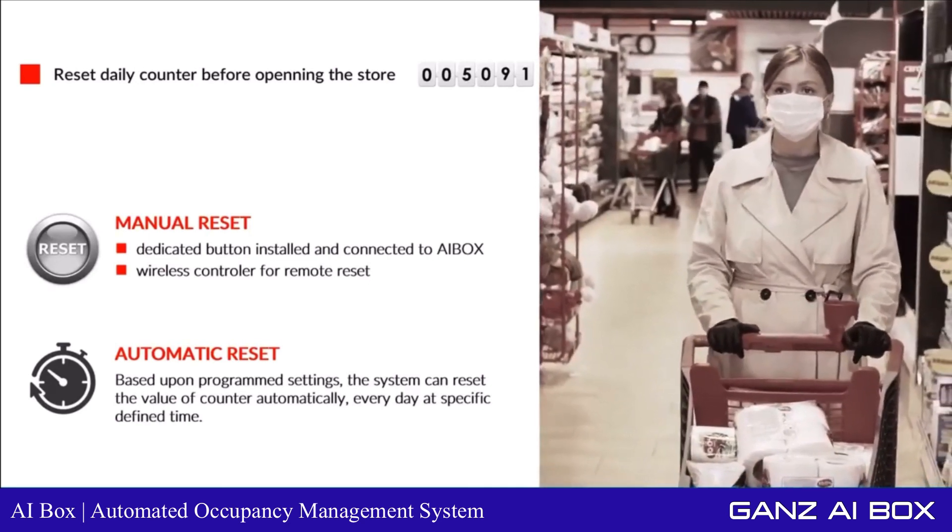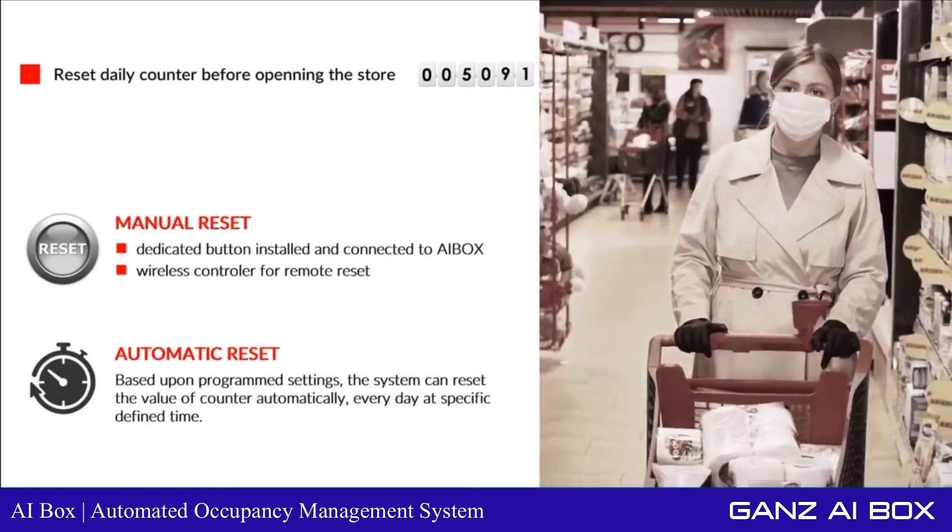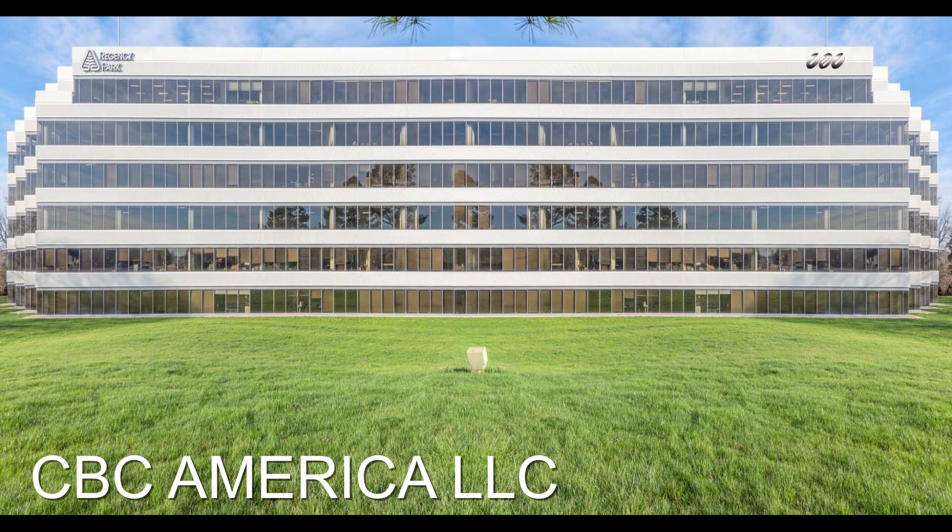To learn more about the GAN's AI Box, email GAN's at support@cbcamerica.com or call 919-230-8700 and ask for a GAN's sales representative.